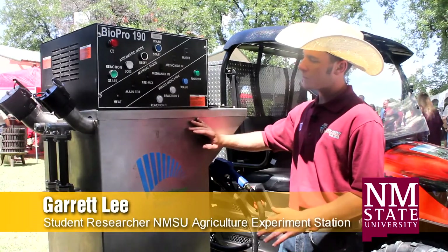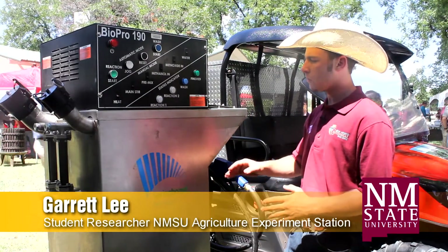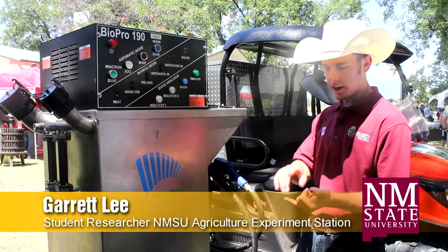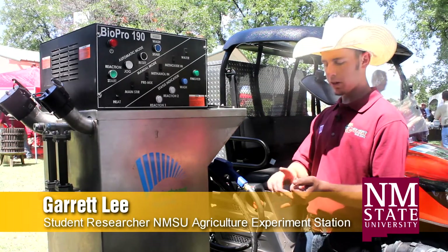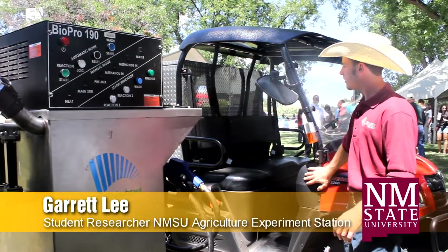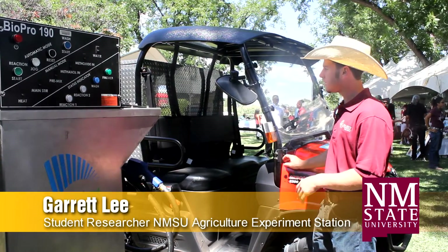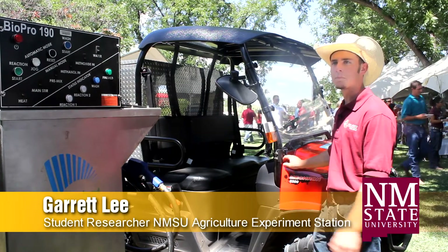After the wash cycle is done, the machine has made clean biodiesel able to run in any diesel engine. It can run in a pickup, it can run in farm equipment, and we're also running it in this 4x4 here on campus. The food service is using it to transfer all the food around campus.